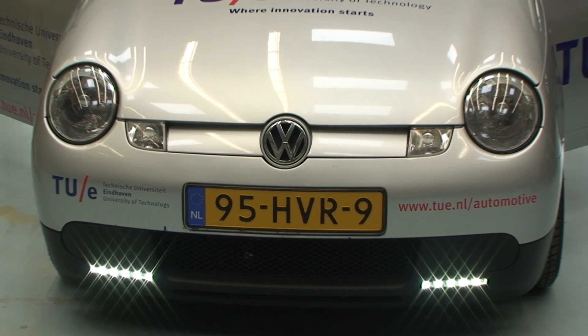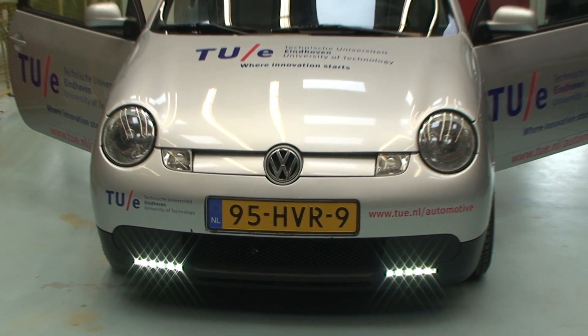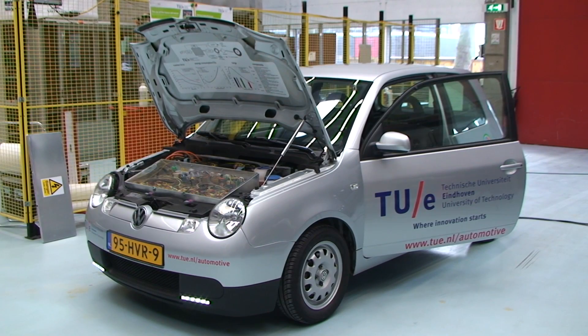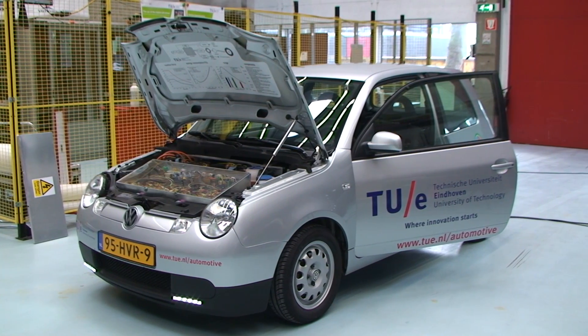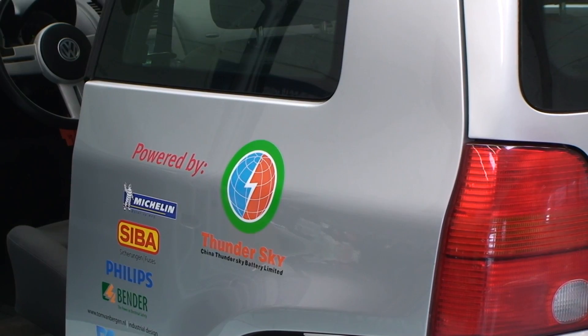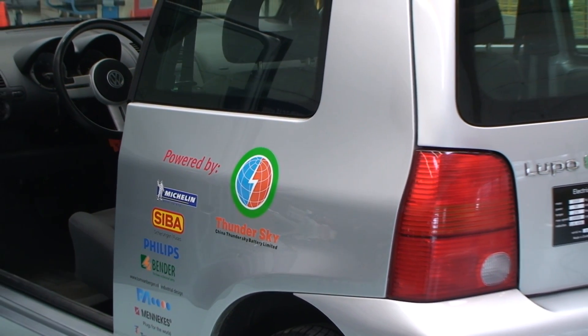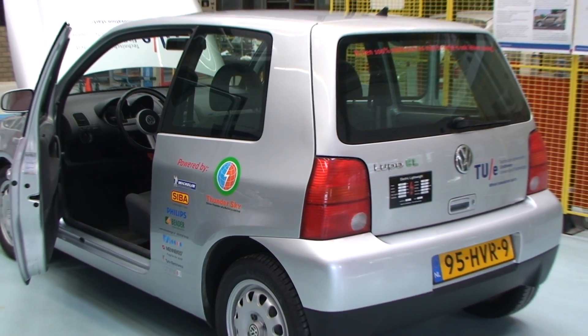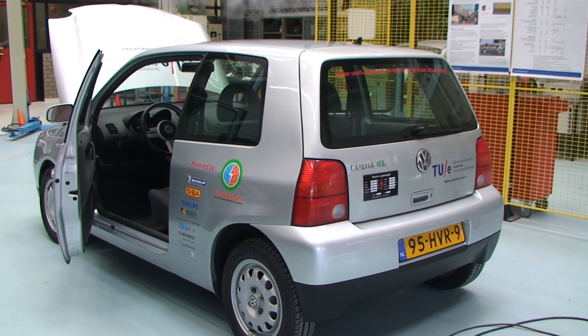In the project we're realizing an electric research vehicle on the basis of a Volkswagen Lupo 3L. A wide range of parameters is monitored in the vehicle. The vehicle is currently in the final phase of realization and soon will be used in various research projects, for example on topics like regenerative braking, energy management, and range estimation.